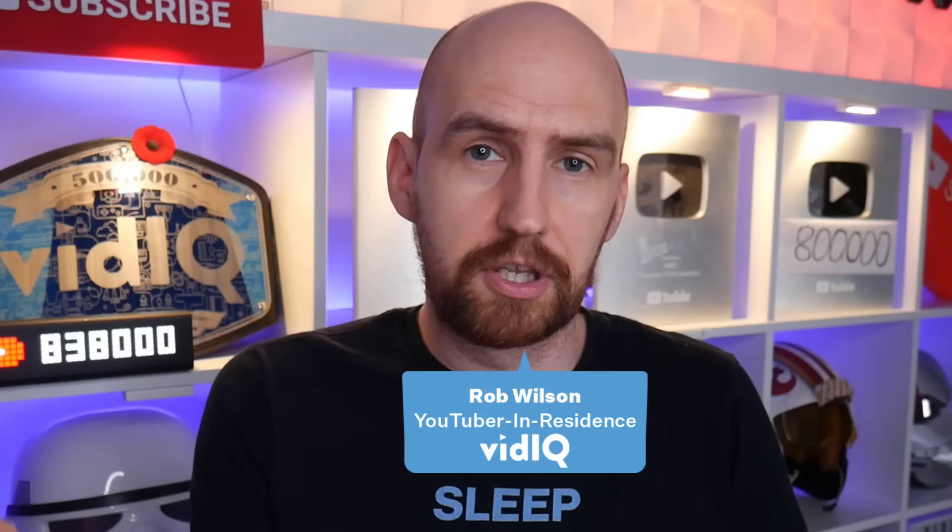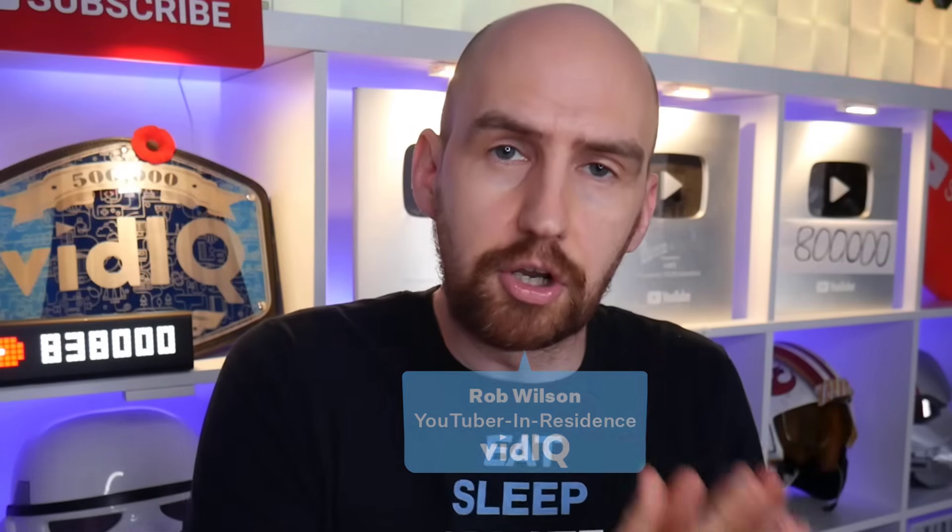Hello, I'm Rob, welcome back to vidIQ. And in this video, I'm gonna show you how this is never ever going to happen again.